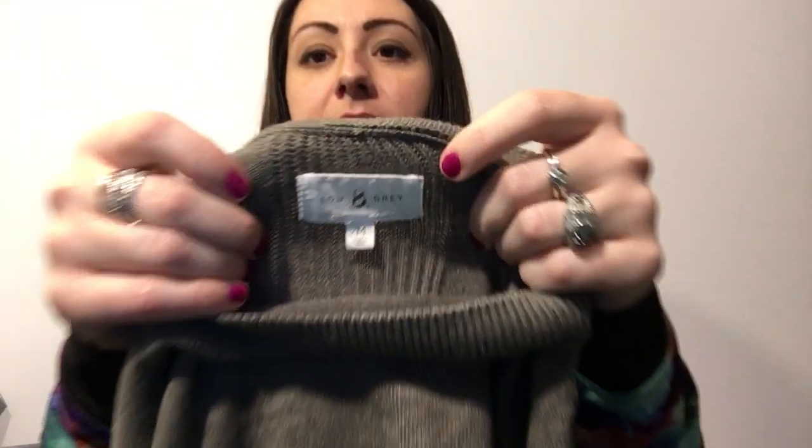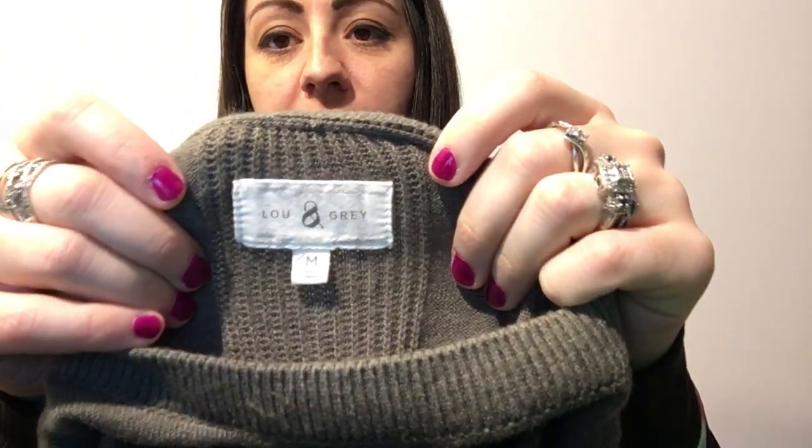This is a Lou and Gray sweater. I think this might be an Anthropologie brand, I'm not really sure, but I did look it up and it comes up for pretty good. It was on sale and someone bought it for the sale price, $23.47.